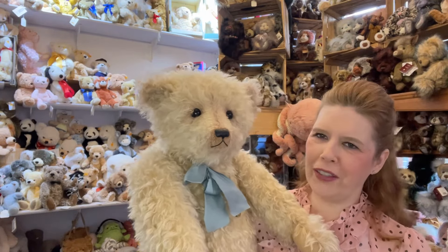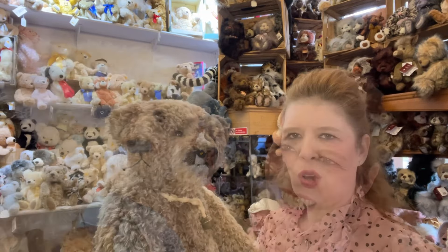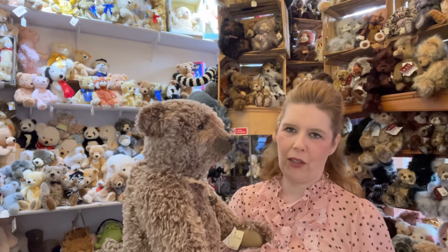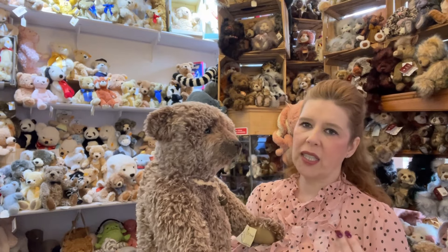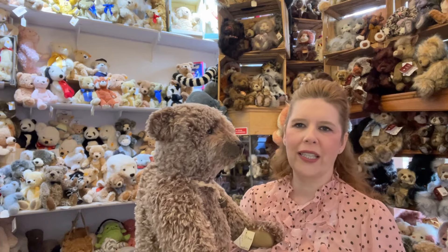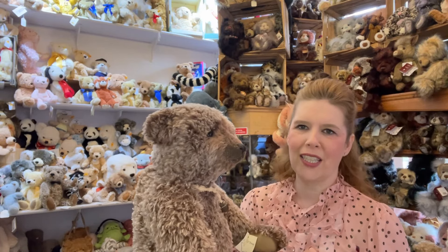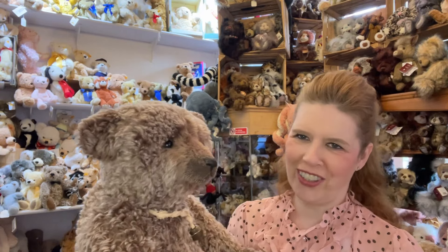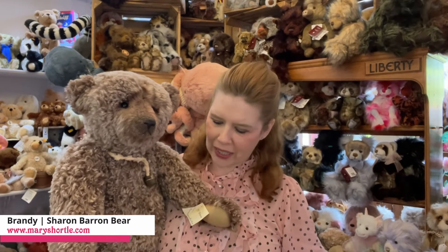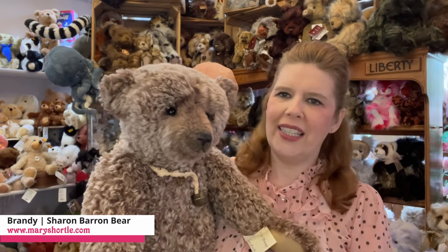What makes it really special for myself as a buyer for the Mary Shortle store is to find special artist work that really gives a different choice in our very extensive range here at Mary Shortle. This absolutely delightful second one in the collection is Brandy, coming in at 31 inches.